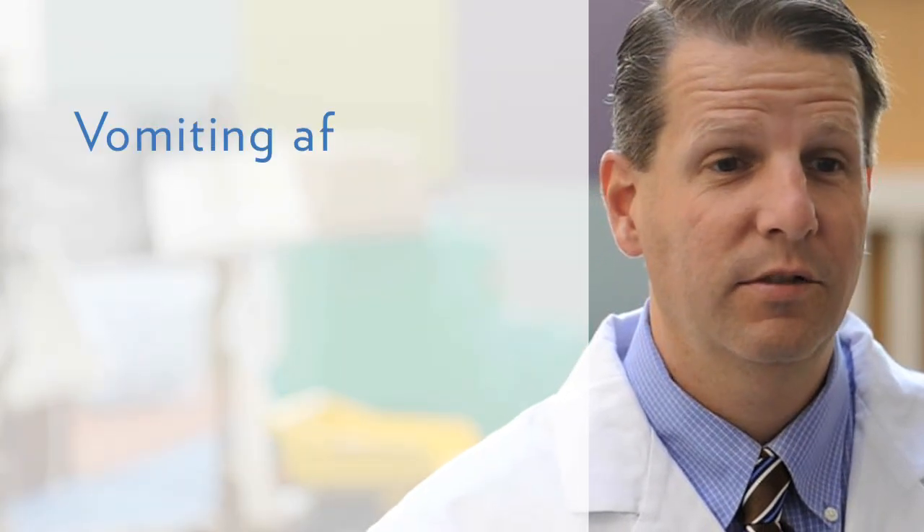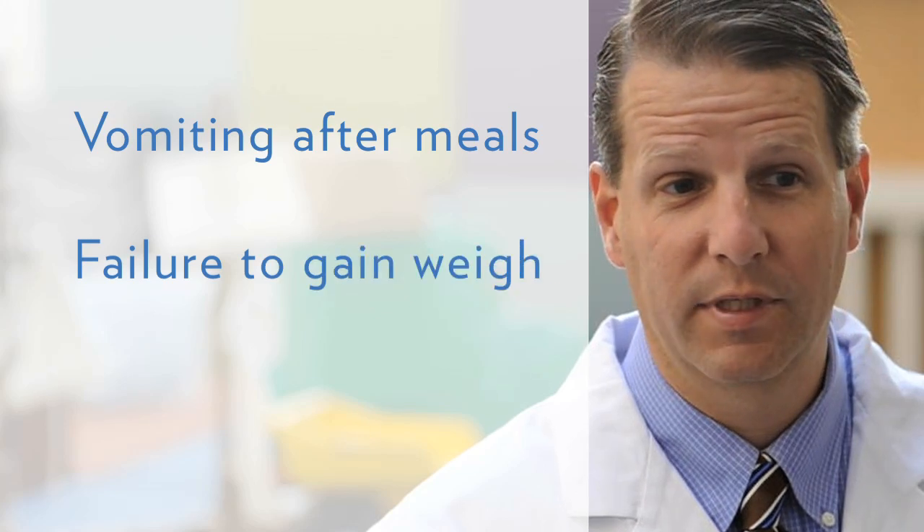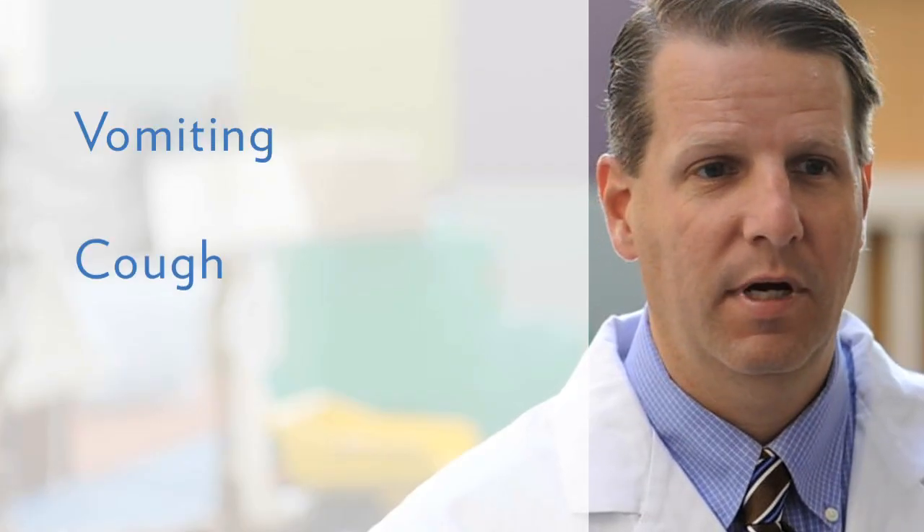Reflux is when contents from the stomach, usually acidic, come back up into the esophagus. What we commonly call gastroesophageal reflux disease, or GERD, has some pretty significant symptoms in children. In young children, the most common symptoms would be vomiting after meals and failure to gain weight appropriately.